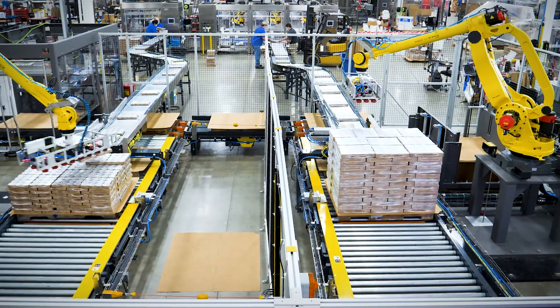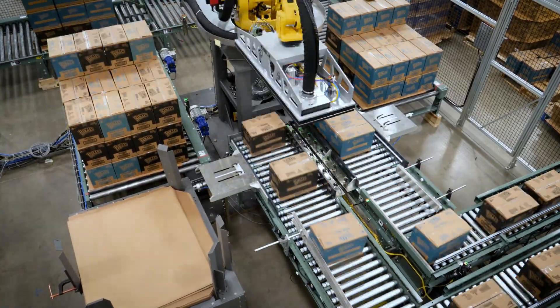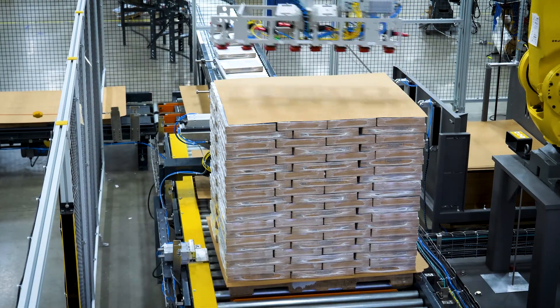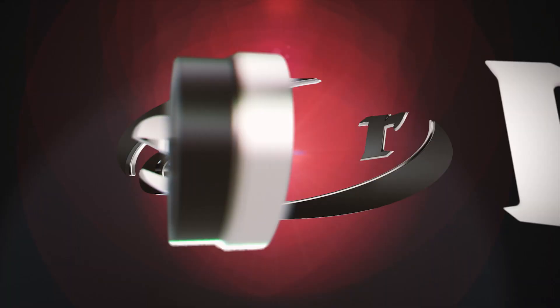All Delcor equipment is designed and manufactured in Minneapolis, Minnesota. With 300 plus employees and over 300,000 square feet of production space, we stand ready to provide fully tested packaging systems for your next project. Thank you for your time — we look forward to working with you.